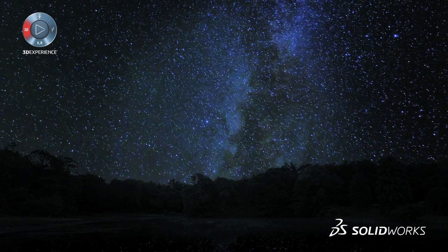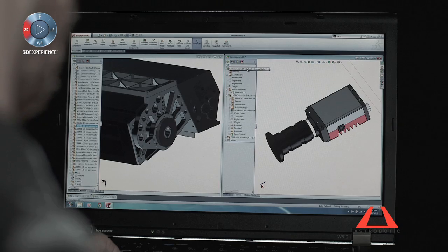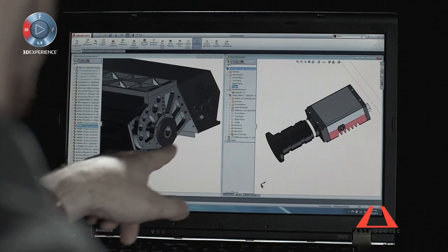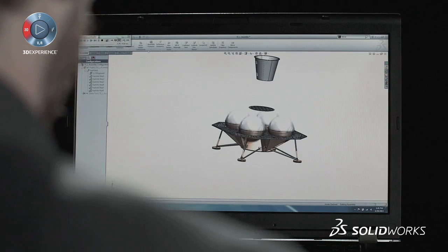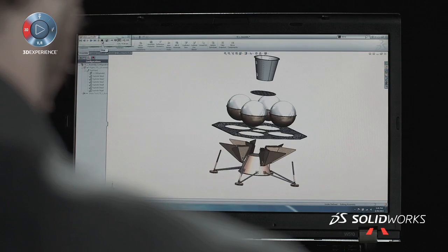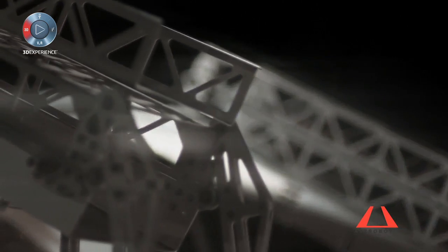SOLIDWORKS is so common in industry that we can actually pull native geometry from a number of different vendors, incorporate it into the lander, and look at the shift in the center of gravity of the vehicle. It's very simple to do, and it really helps us optimize the layout and geometry of our assemblies.